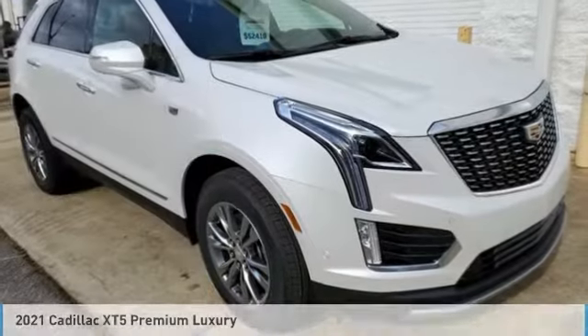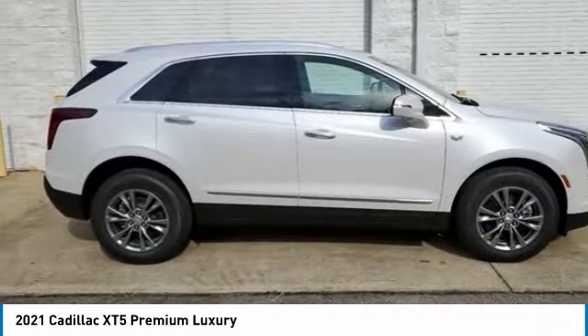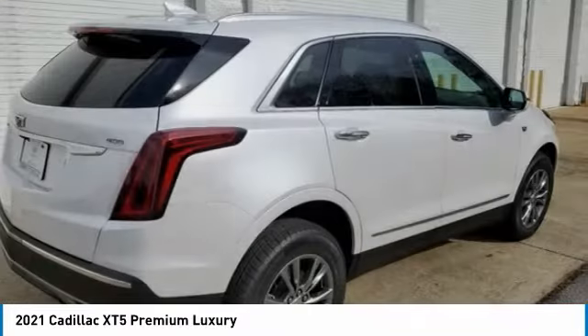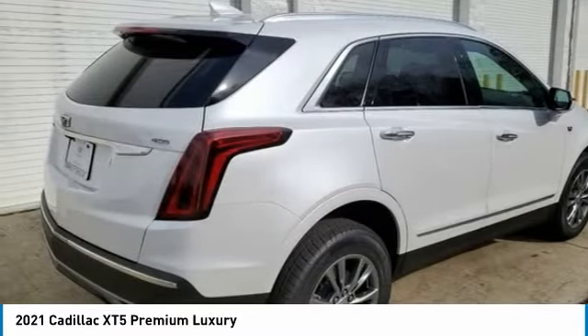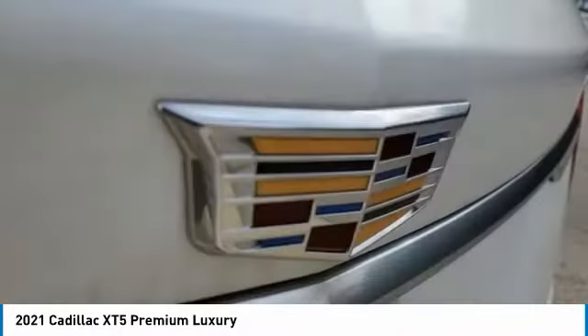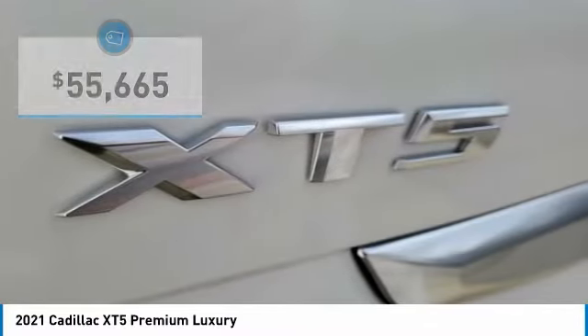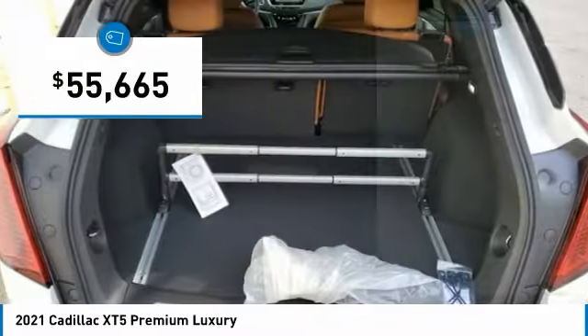The 2021 Cadillac XT5 was crafted to adapt to your needs while expressing your distinctive sense of style. Visually striking and intelligently designed, this crossover outsmarts any task with progressive technology and an accommodating interior. So here are some of this vehicle's great options.